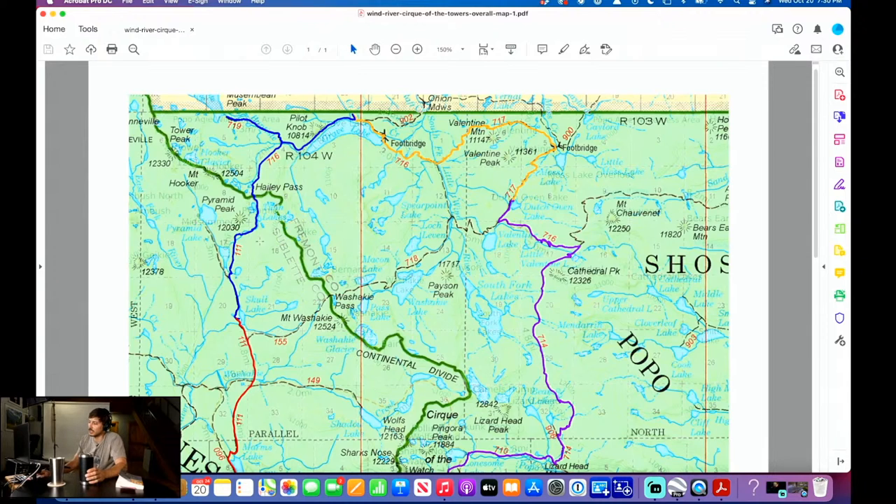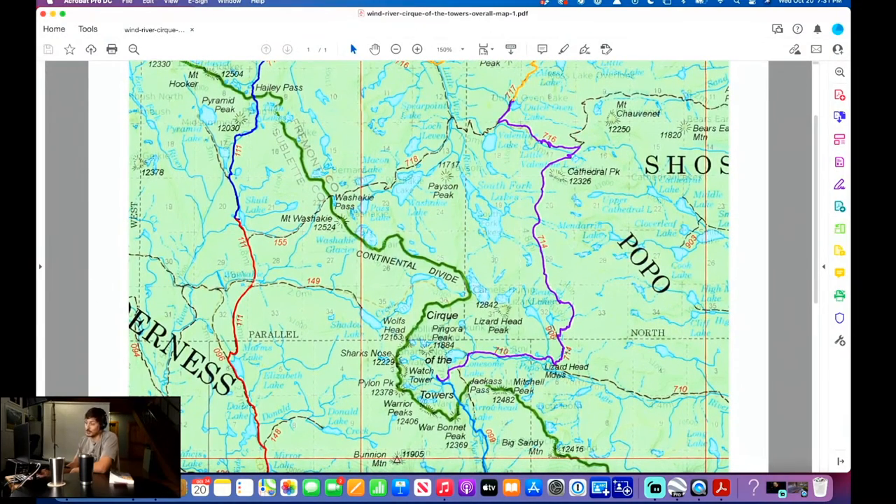In the book I used, Shadow Lake is described as one of the most beautiful spots in the Cirque after Lonesome Lake. It's kind of off the beaten path and you have to backtrack, which we weren't going to do. If you do the 30-mile loop, I would probably recommend going from Valentine over Washakie Pass at 12,524 feet — I'm sure that's not fun — and staying at Shadow Lake.